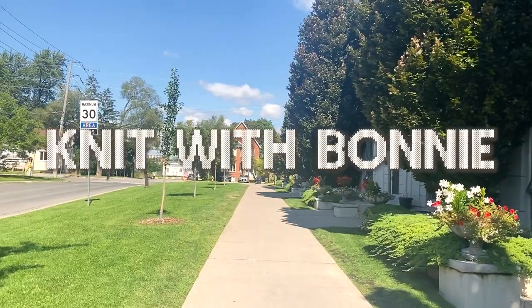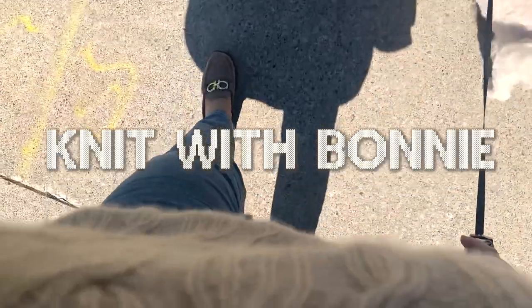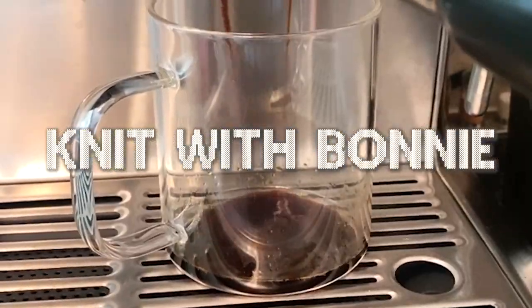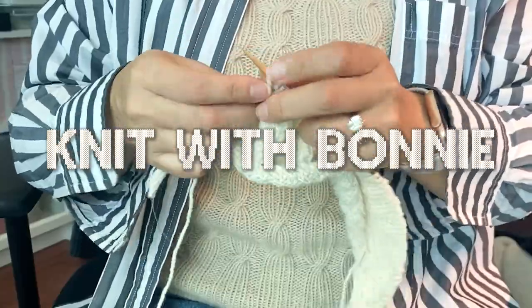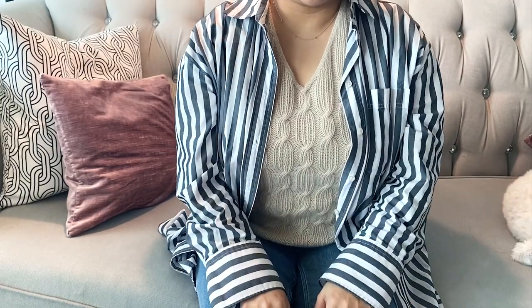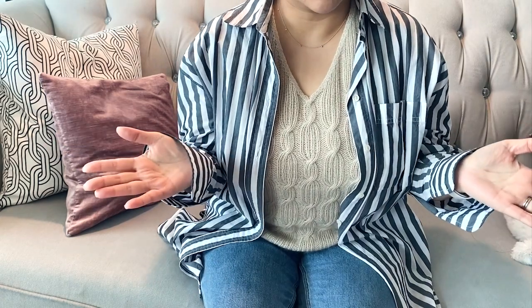Welcome to my knitting podcast. Let's get started. Hi everyone, this is Bonnie from Knit with Bonnie. I am a left-handed knitter based in Toronto, and I thought I would start doing a knitting podcast.